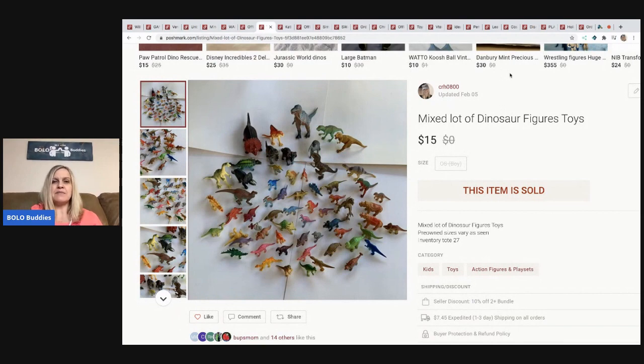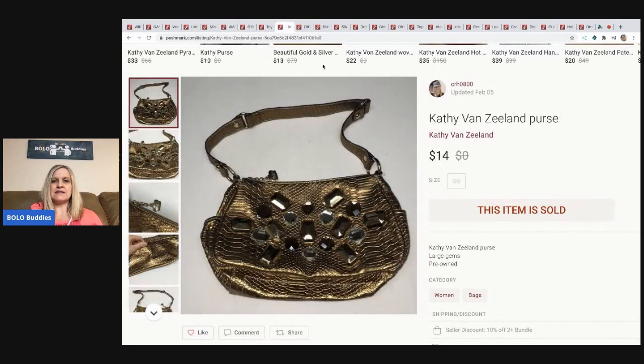The next items are a mixed lot of dinosaurs. I think I remember now — it was a garage sale where I bought a bulk buy of toys, and this was part of it. This one sold for fifteen dollars and the buyer paid shipping.